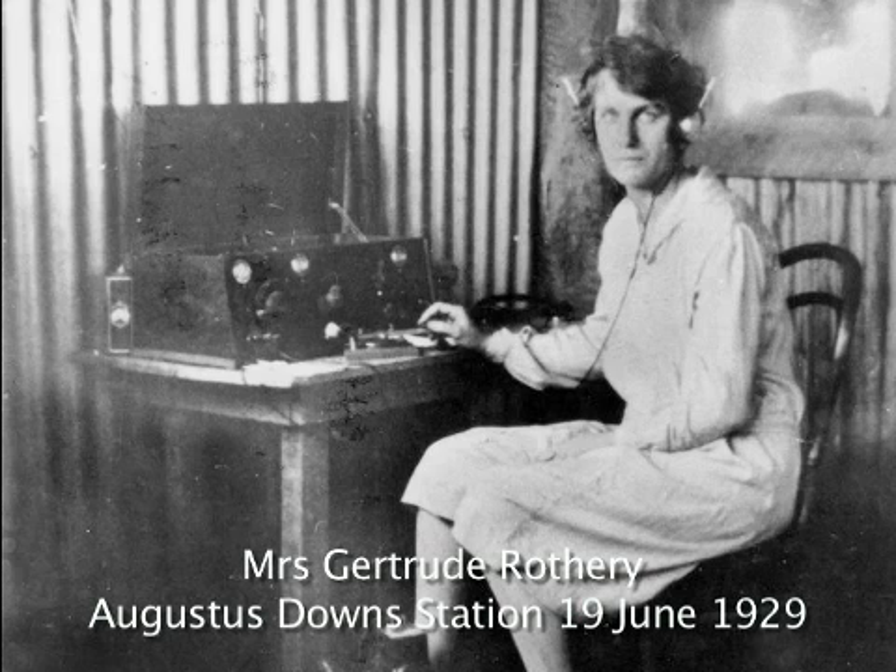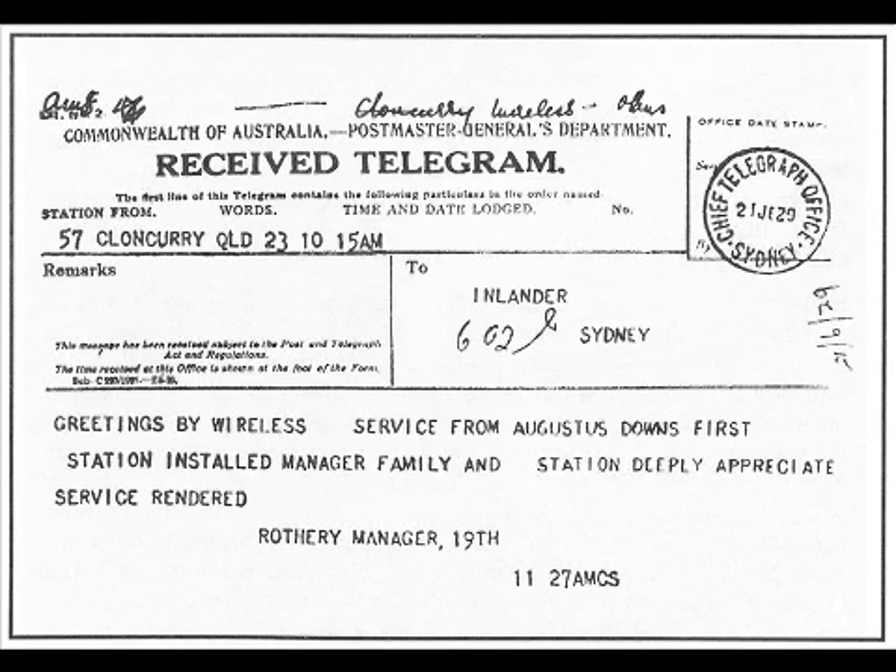In 1929, the first station — Augusta station, near Cloncurry in Queensland — used their pedal powered radio to send the first signal to the base station at Cloncurry.